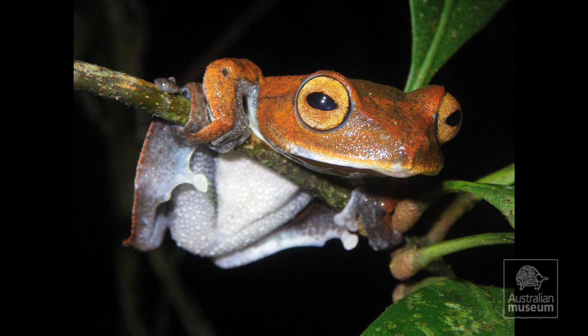What are these fanged tadpoles? The fanged tadpoles belong to the species Brachophorus vampiris, otherwise known as the vampire tree frog.